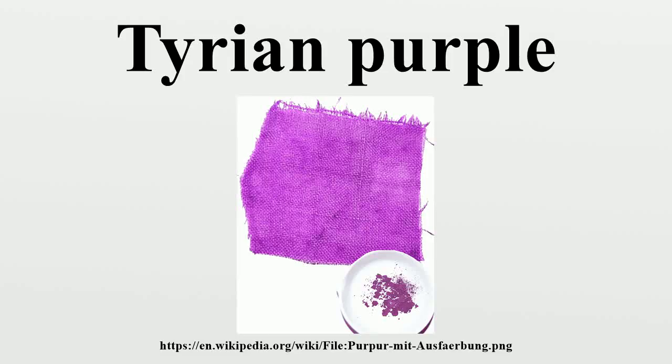Tyrian purple, also known as Tyrian red, royal purple, imperial purple or imperial dye, is a bromine-containing reddish-purple natural dye. It is a secretion produced by several species of predatory sea snails in the family Muricidae, rock snails originally known by the name Murex.